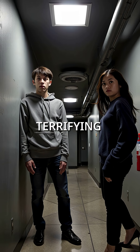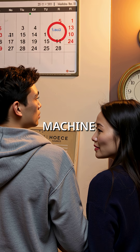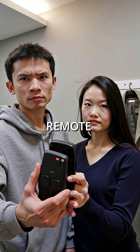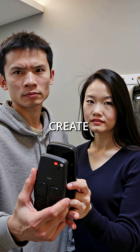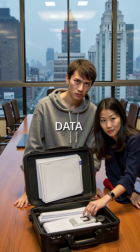Here's how terrifying this gets. Hackers use Windows Task Scheduler to maintain permanent access to your machine. They abuse legitimate remote access tools like TeamViewer to create hidden backdoors. They leverage system administration tools to steal your data right under your nose.